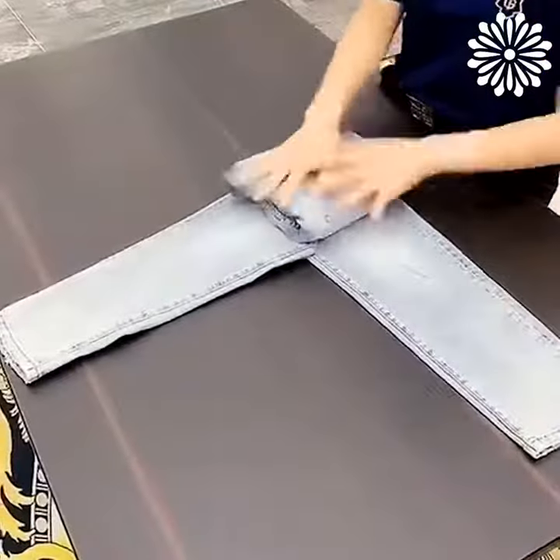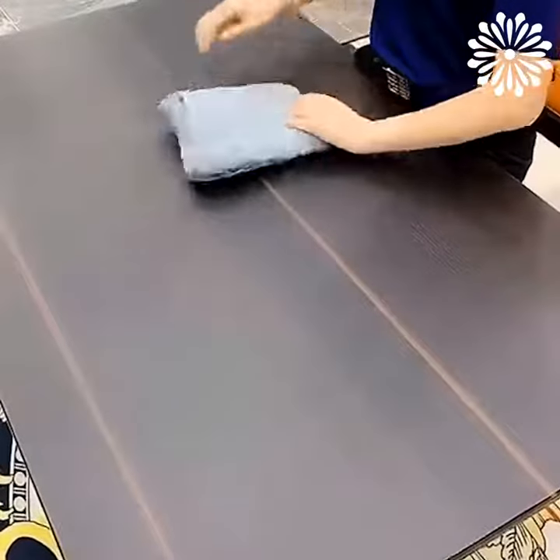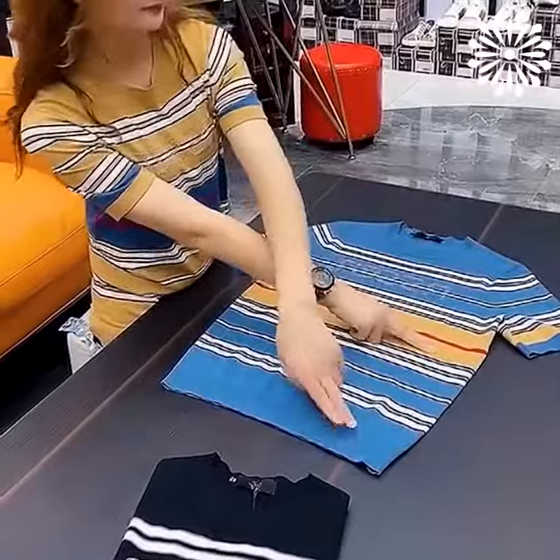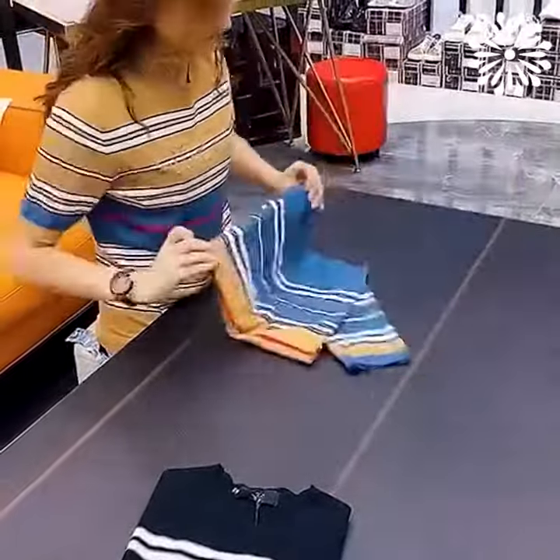Now, let's try another folding jeans method instead. We love folding clothes, and believe us when we say, there's no greater feeling than seeing that pile of laundry turn into a neat stack of folded clothes.